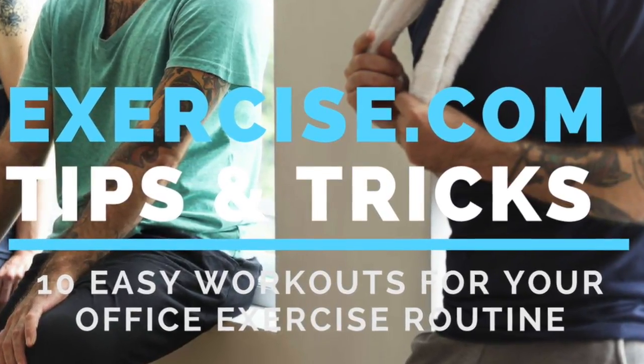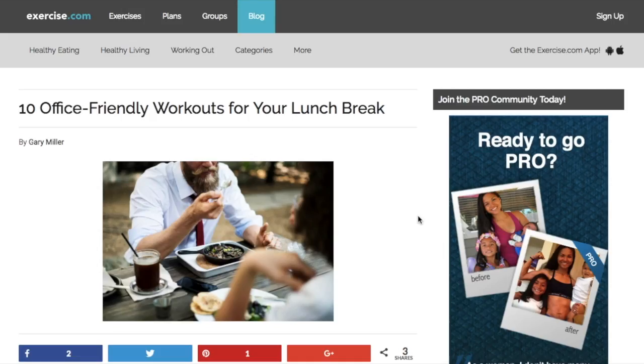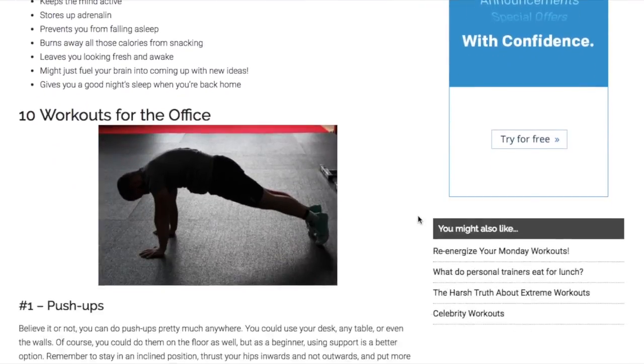Hi and welcome to our exercise.com channel. In this video, we are talking about exercises you can do at work, specifically 10 easy exercises. You can fit most of these in during your lunch break or a 10-minute break. These come to you from Gary Miller of garagegymplanner.com, who compiled these for us at exercise.com.